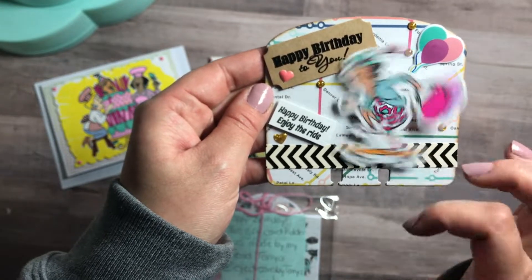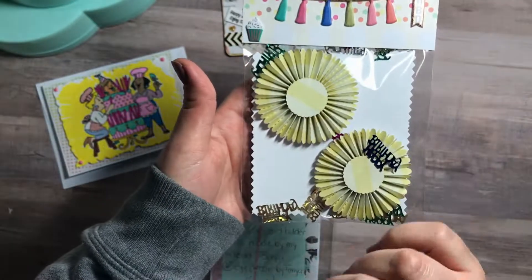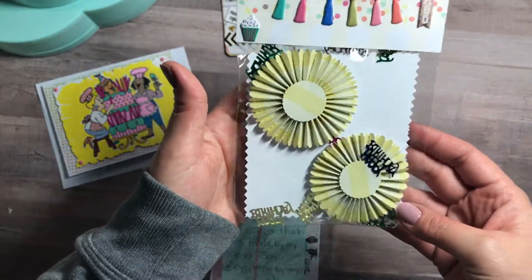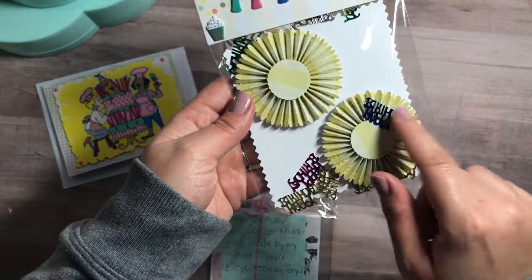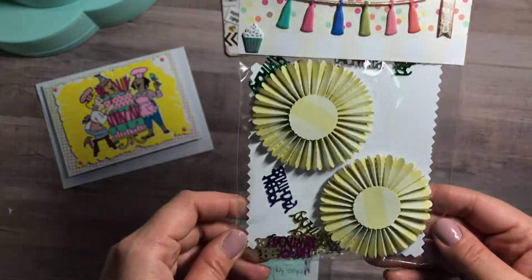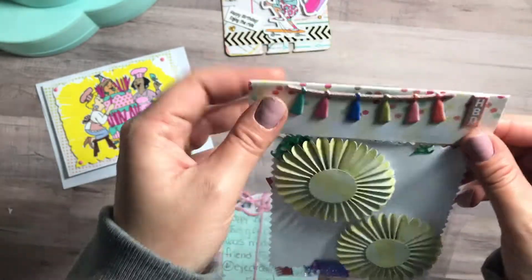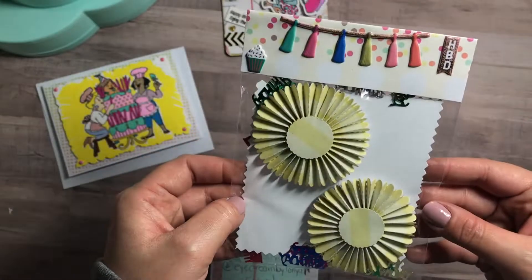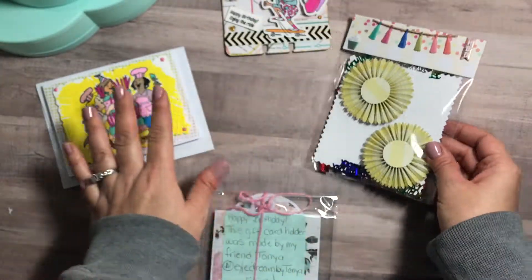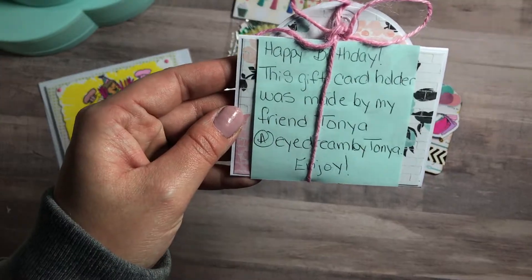This is so much fun — thank you, Ebony! There's a paper rosette and she left them blank so I can decorate them myself. She also put this cute happy birthday confetti mix in there, and look at the topper — 'Happy Birthday.' I'm definitely going to be reusing this packaging.